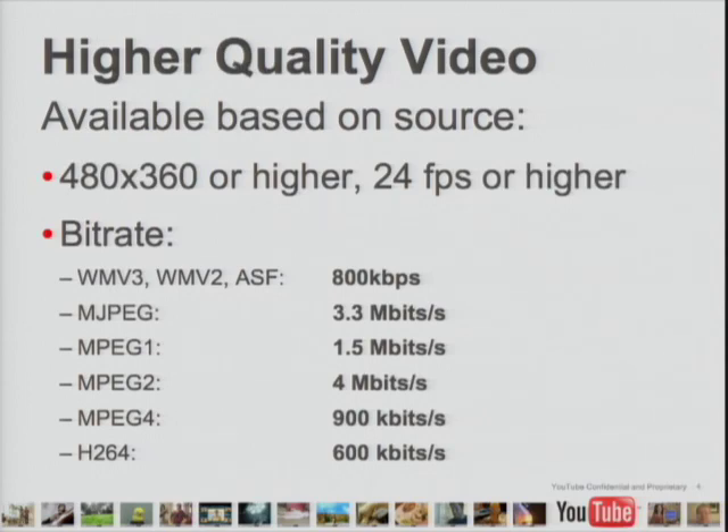For end users, there's a link in the lower right-hand corner of the video to watch in high quality. If you have an account, you can go into your account settings and choose to always view it in high quality or never view it in high quality. Eventually we'll try to make that determination automatically — if we think you can handle high quality, we'll give it to you. And eventually it'll also end up in the player as high quality as well.